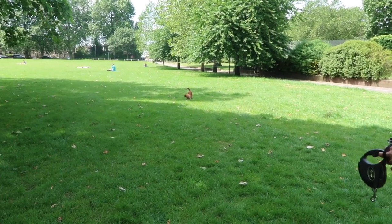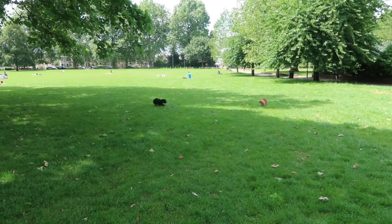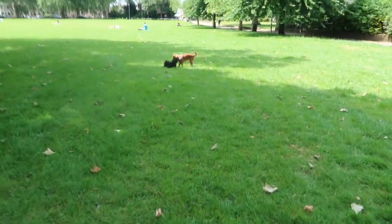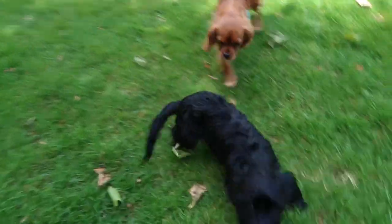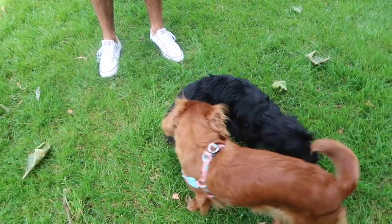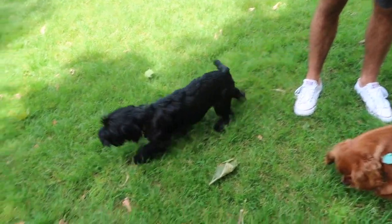Oh it's Scrappy! Bluebell's friend Scrappy — I've been calling him Scrappy because he's got shaggy fur. He's so cute!